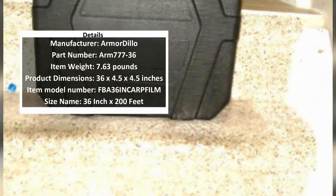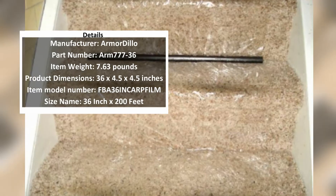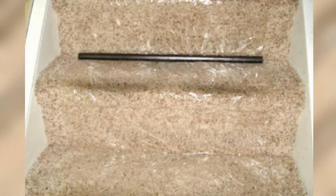It won't leave behind a residue if removed within 45 days. If you are also looking for some of the top carpet cleaners, be sure to check out our selection of the best ones on the market.